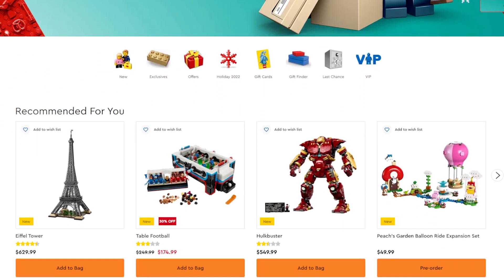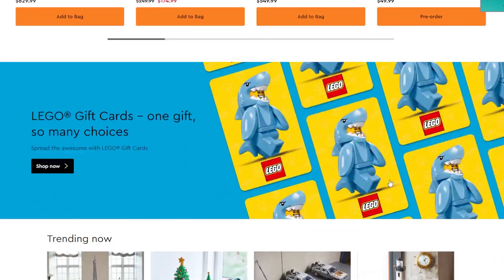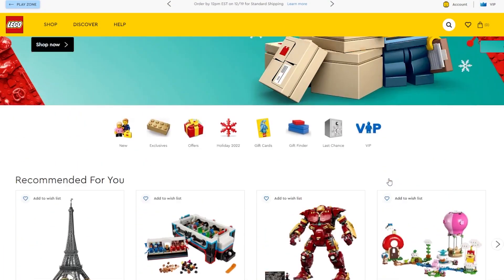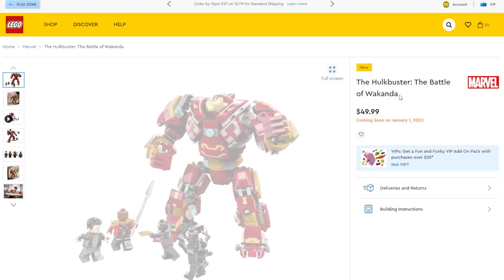I'm looking at the website in US dollars, so all prices today are in US funds. I'm filming this on December 15th, so if more products are released throughout the month they won't be in this video. I'm going to try and break it down by category.